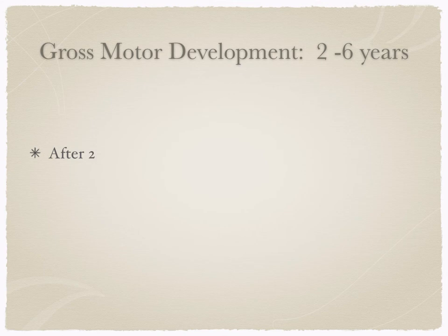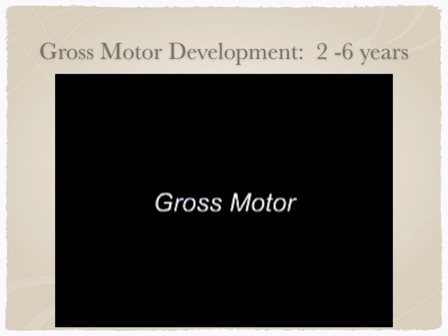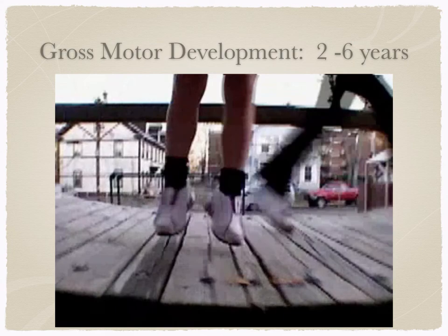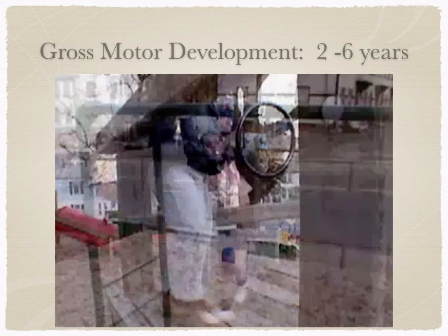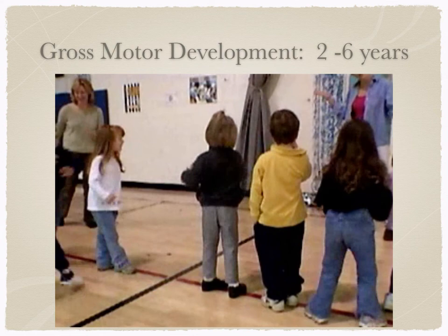After age two, we see big changes in both gross and fine motor development: running, jumping, hopping, skipping, throwing and catching balls, steering tricycles. These are much more coordinated behaviors involving both gross and fine motor skills. In early childhood, growth rates slow, with the average child growing two and a half inches in height and gaining five to seven pounds a year. Two- and three-year-olds have begun to walk and run with ease, but coordination and balance have yet to fully mature.